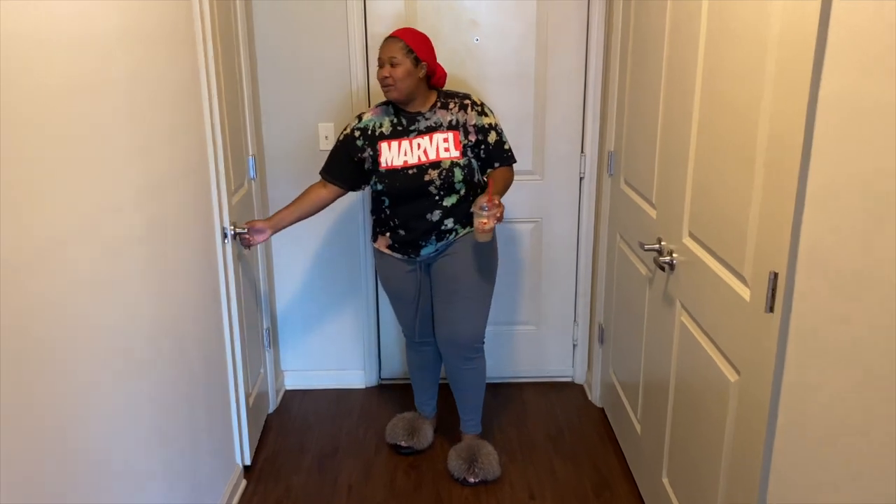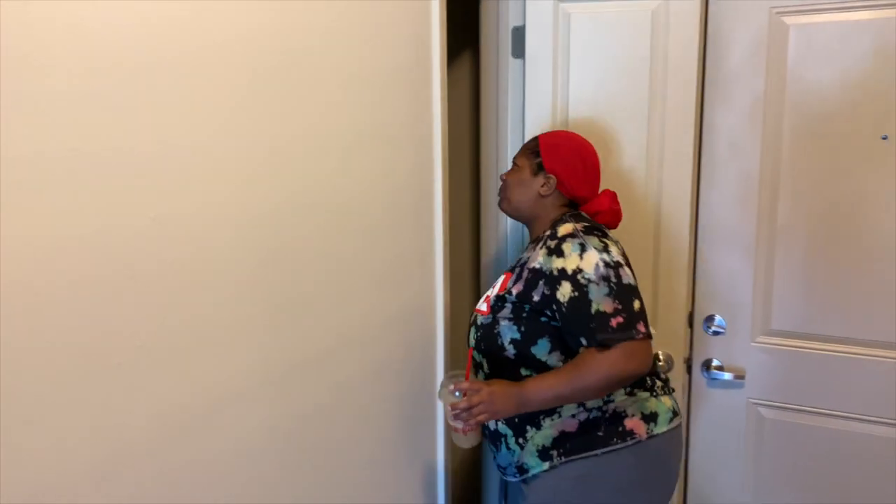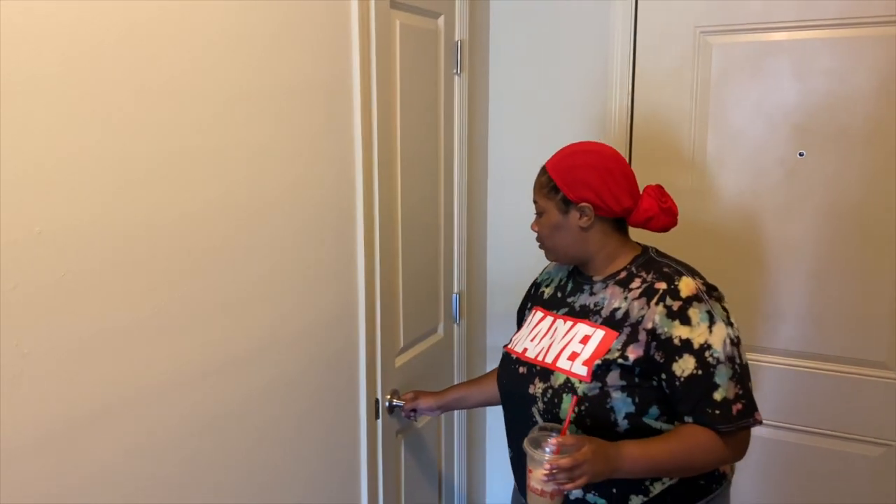So we start right here. We have a coat closet — that's what it's called. There's no light in here, but it's got plugs up there, which is great. It's cool to throw your jackets in when you first come in.